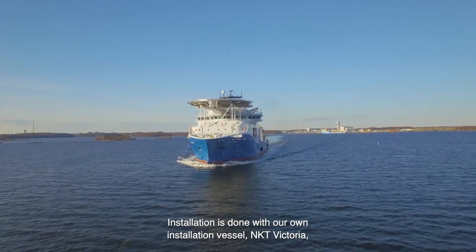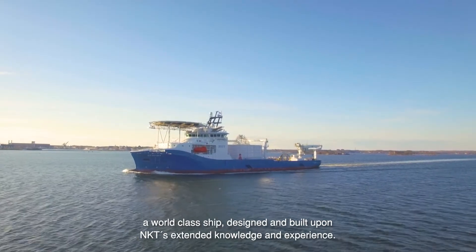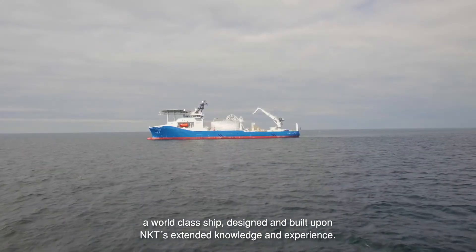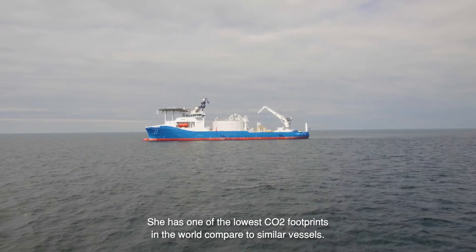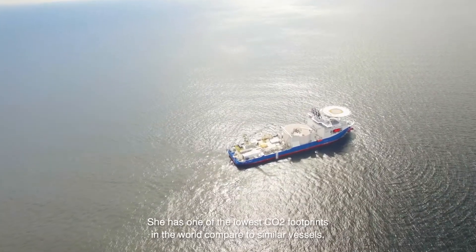Installation is done with our own installation vessel NKT Victoria, a world class ship designed and built upon NKT's extended knowledge and experience. She has one of the lowest CO2 footprints in the world compared to similar vessels.